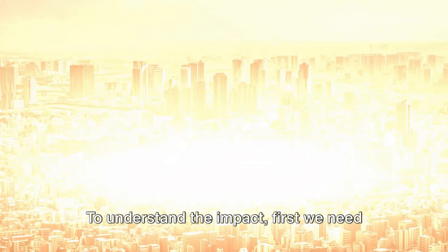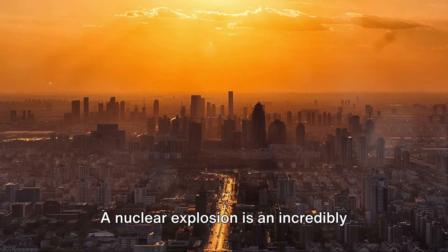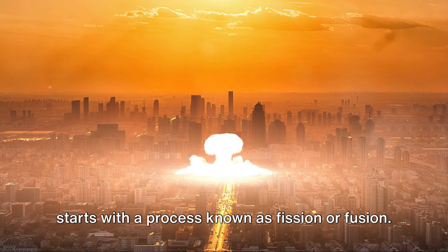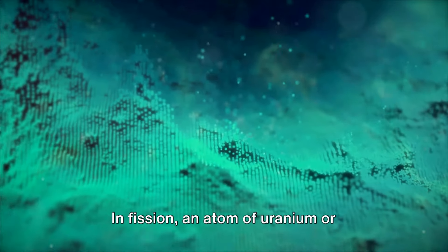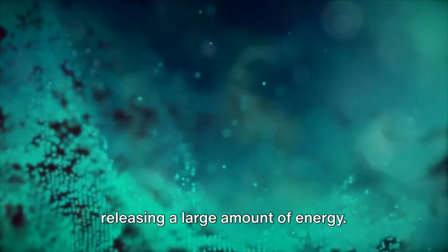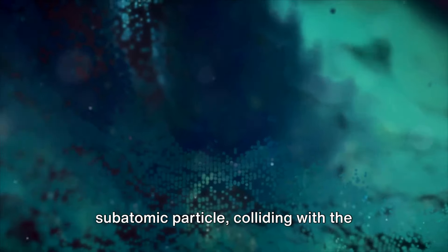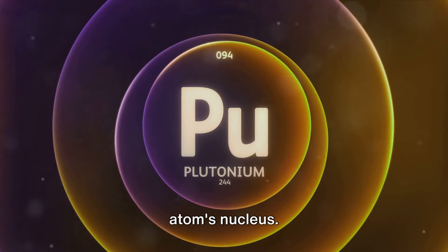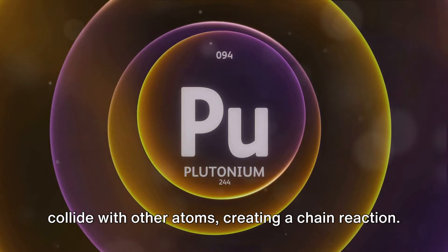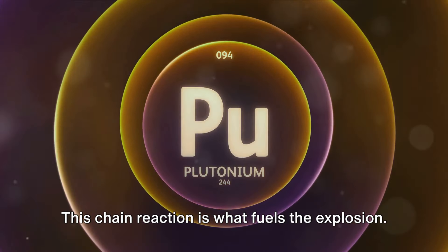To understand the impact, first we need to comprehend the science of a nuclear explosion. A nuclear explosion is an incredibly powerful release of energy, and it all starts with a process known as fission or fusion. In fission, an atom of uranium or plutonium is split into two smaller atoms, releasing a large amount of energy. This process is triggered by a neutron — a subatomic particle — colliding with the atom's nucleus. The collision causes the atom to split, releasing more neutrons, which then collide with other atoms, creating a chain reaction. This chain reaction is what fuels the explosion.